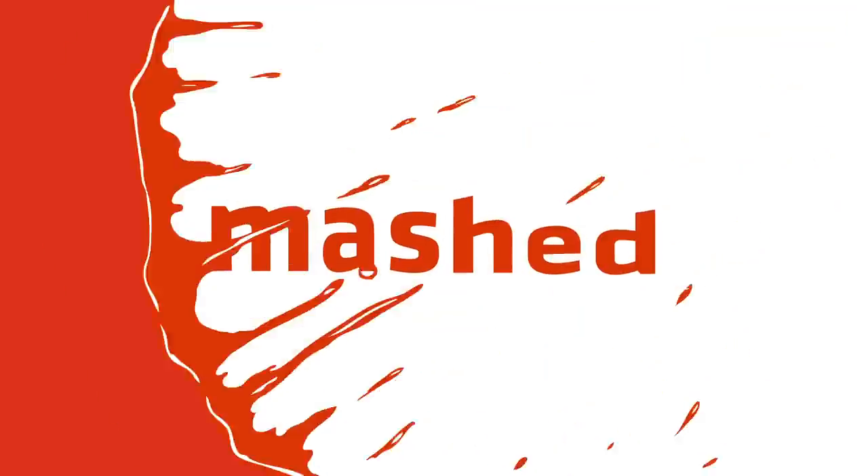Thanks for watching! Click the Mashed icon to subscribe to our YouTube channel, and check out all this other cool stuff we know you'll love, too!